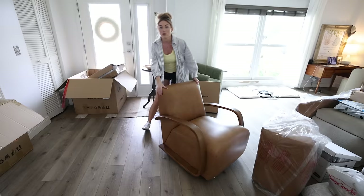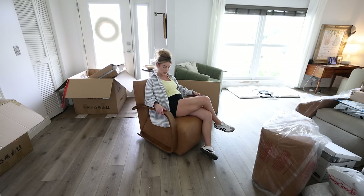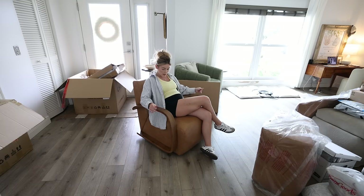One of two chairs is done. Man, this is comfy — I like this. All right, let's do the second one real quick.